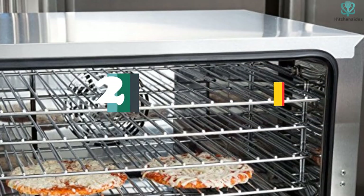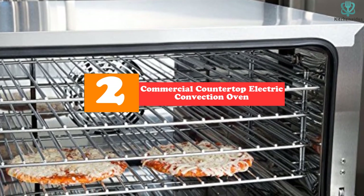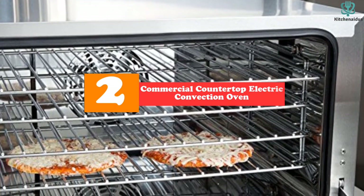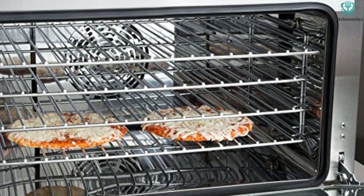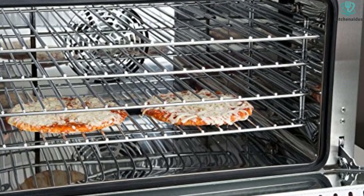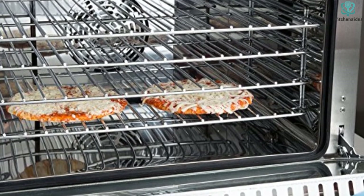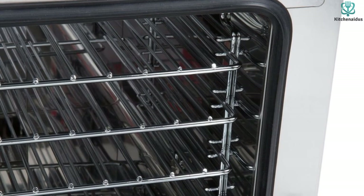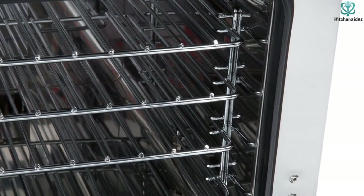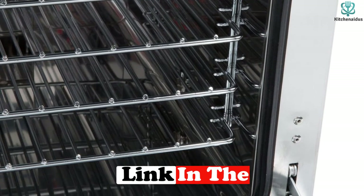At number two, we have the Commercial Countertop Electric Convection Oven. If you have a small and compact kitchen, this half-size convection oven should suit you very well. Made from stainless steel, this sturdy oven can deliver the perks of full-size ovens in a small size. The oven is very safe — its ETL US and CE listings are proof of that. You can easily control the temperature up to as high as 500 degrees Fahrenheit.